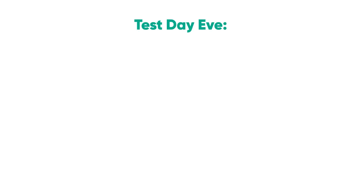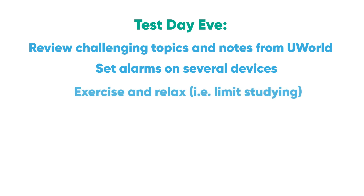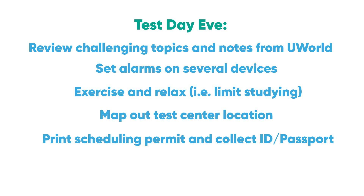The day before the test — review your notes from UWorld. Save a few hard-to-remember items for this day, like developmental milestones of childhood. Get your alarms set up, and call it quits studying in the early afternoon. Exercise and try to relax, knowing the hard work is behind you. Map out where the test center is. Print your scheduling permit and have it on your phone as well — keep it with your ID or passport, and make sure the name matches perfectly. Take melatonin if you need help sleeping, and practice good sleep hygiene in the days leading up to the test.